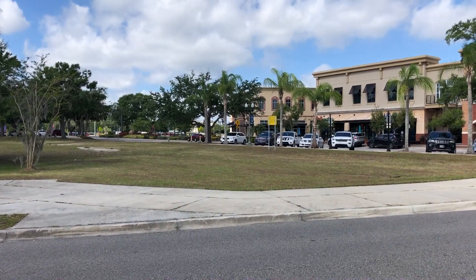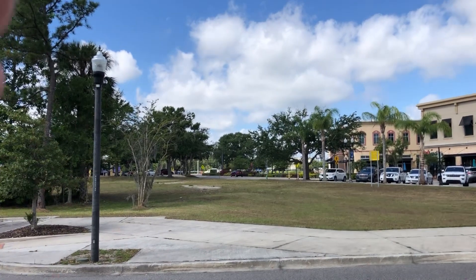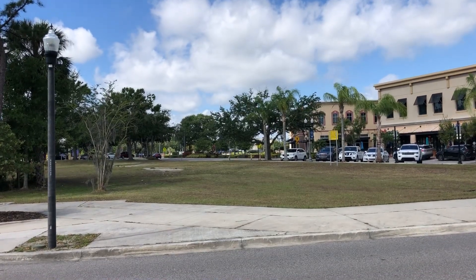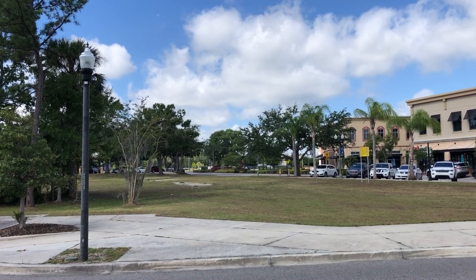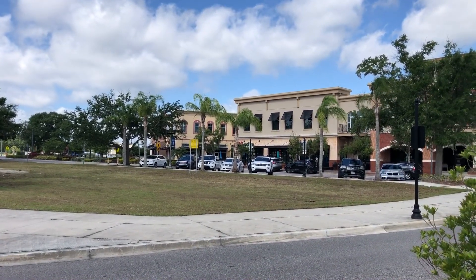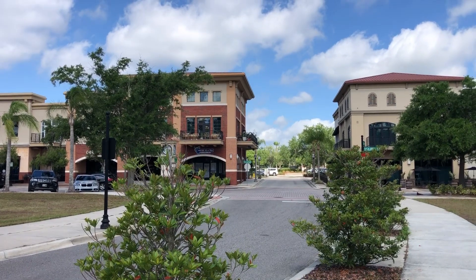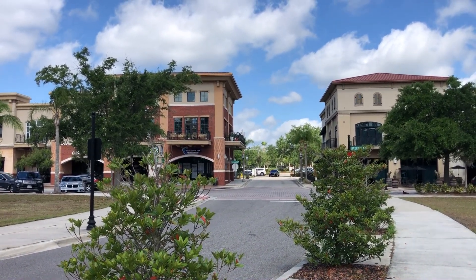This is the Winter Springs Town Center — kind of the main drag coming in. Off that way is Highway 434. There are restaurants and service businesses over there on the other side of the highway, and then inside here there are restaurants as well. Straight back in there, about a three-minute walk, is the Publix and more shops and restaurants.